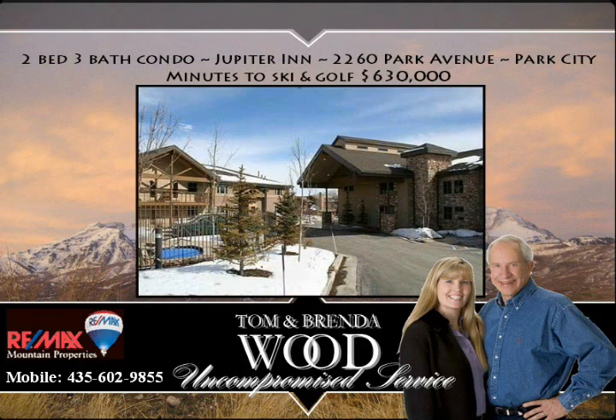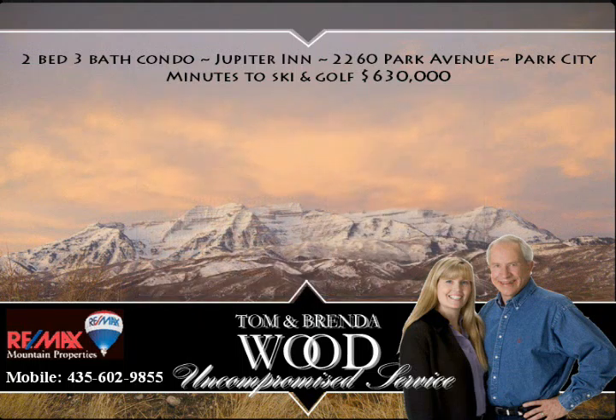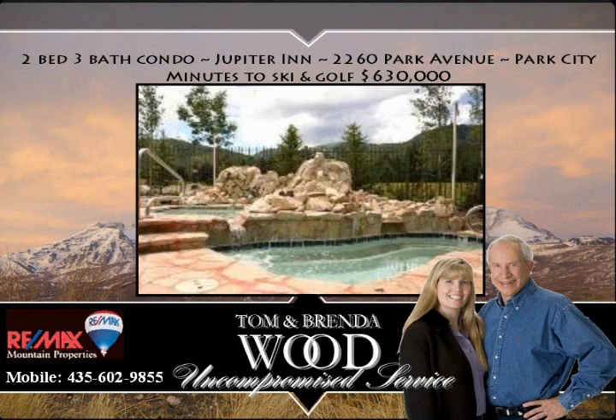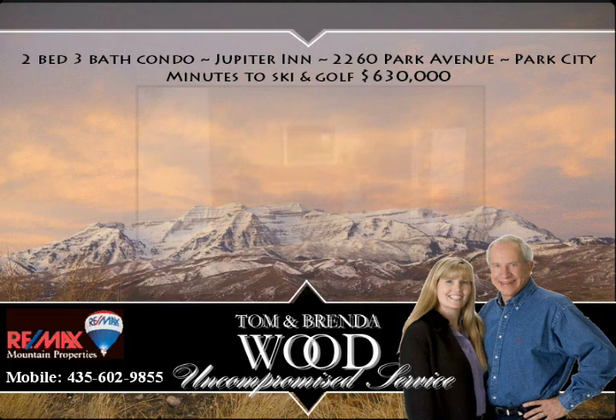Right in the main area of Park City, you have the beautiful Jupiter Inn. It has an elegant library common area for all the owners and guests, a nice conference room, a very spacious hot tub, and underground parking.